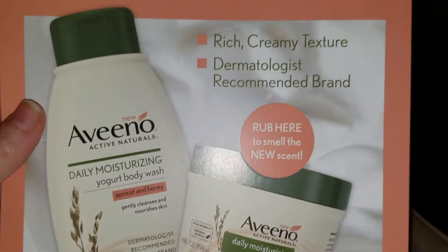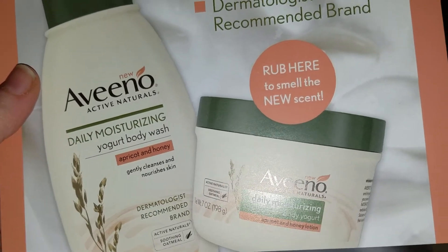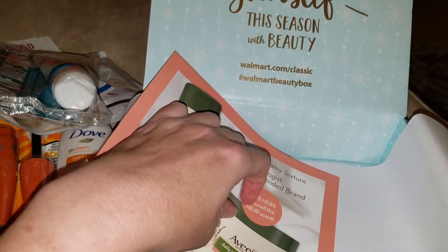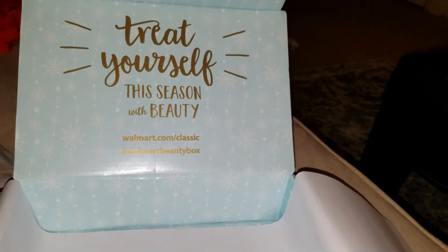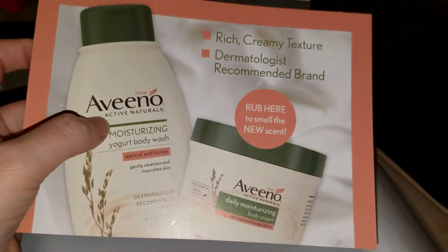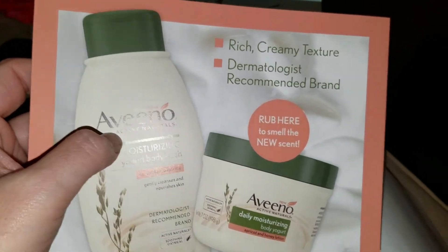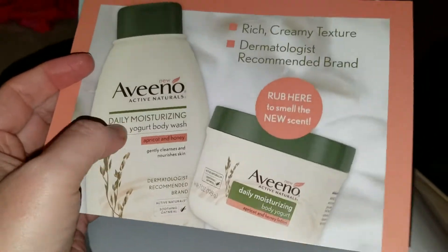And then the Aveeno card talking about their yogurt stuff. And it says rub here to smell the new scent. It does smell like apricots. There used to be this stuff you could buy — I think you still can — it's by Sally Hansen, a cuticle cream that smelled like apricots, and that's exactly what this smells like. I thought it came with a coupon but I guess it doesn't.